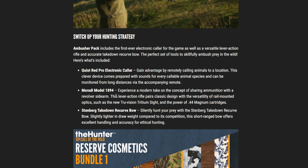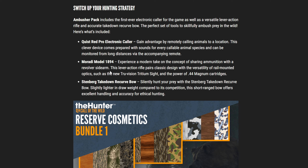Then we've got the Marati Model 1894, a modern take on the concept of sharing ammunition with a revolver sidearm. This lever action rifle pairs classic design with the versatility of rail mounted optics, such as the new True Vision tritium sight, and the power of a .44 Magnum cartridge. I was talking about four or five months ago how if they added more lever actions, I'd love to see .44 Magnum and .357 — so I'm really excited about this personally, though I could definitely see not everybody being excited about it.